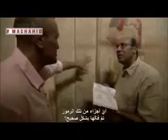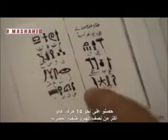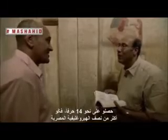What fraction of these symbols would have been correctly deciphered? They got about 14 letters — in fact, more than half of the Egyptian hieroglyphics correctly. That was a remarkable achievement for people in the 9th and 10th centuries.